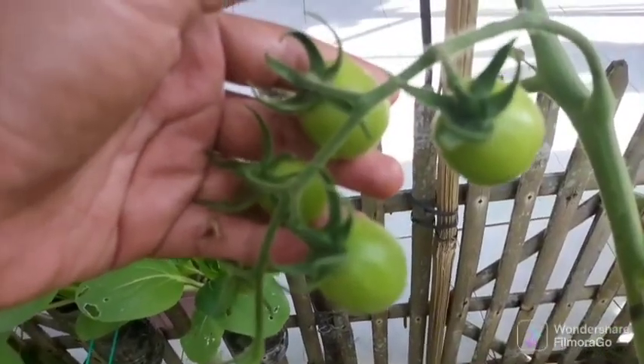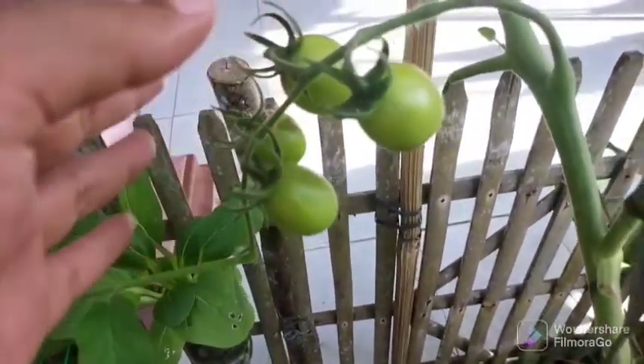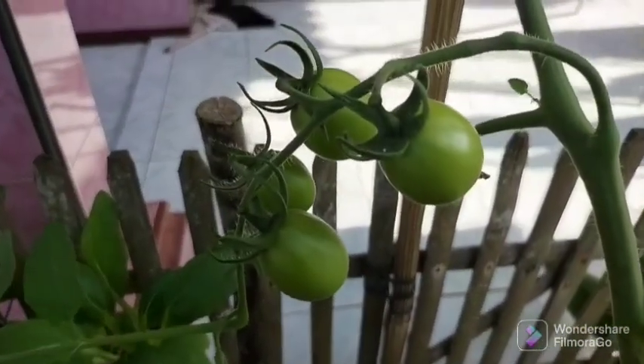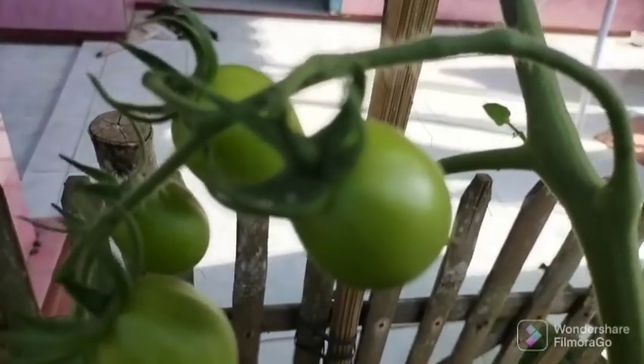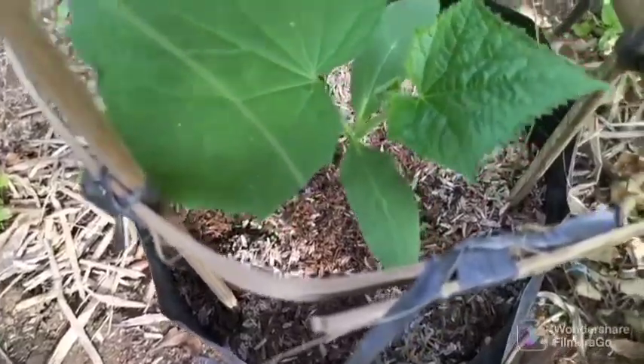Additionally, you can add a drop of vegetable oil, such as olive oil, to 2 liters of water for enhanced results, along with 2 small tablespoons of baking soda and 1 drop of dishwashing detergent. The vegetable oil will act as a fixative, and the detergent will help the soda spray more effectively.